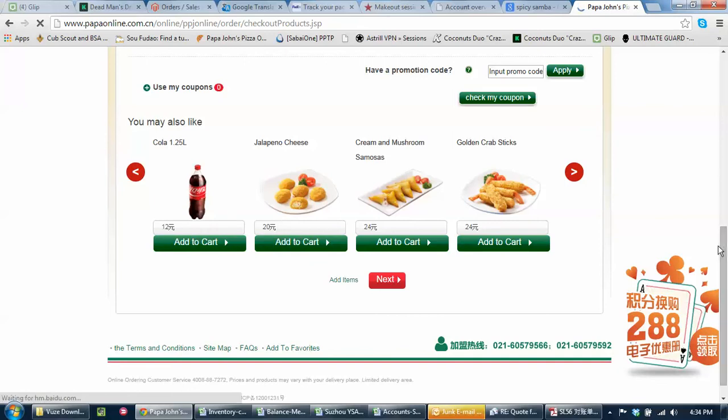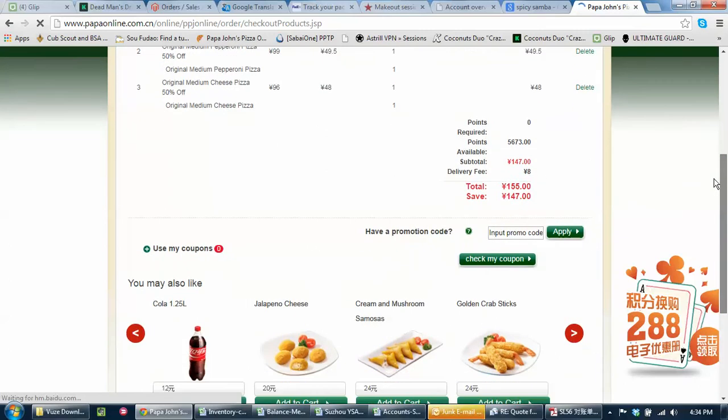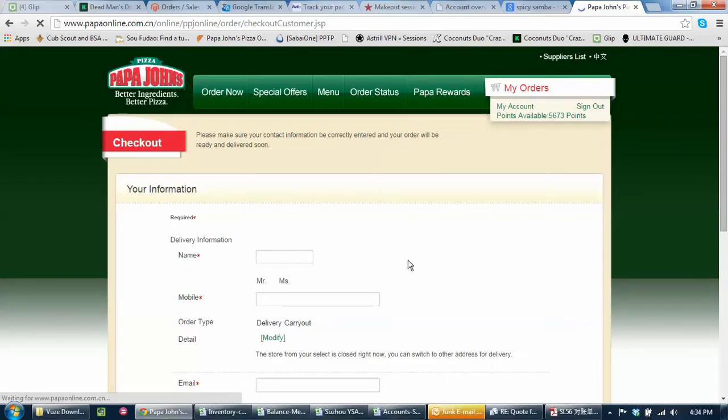I'm going to try. So we're going to go ahead and go. It's 147 — saved, so basically half off. Not bad for 150 RMB. It does a lot, but that's how it goes.